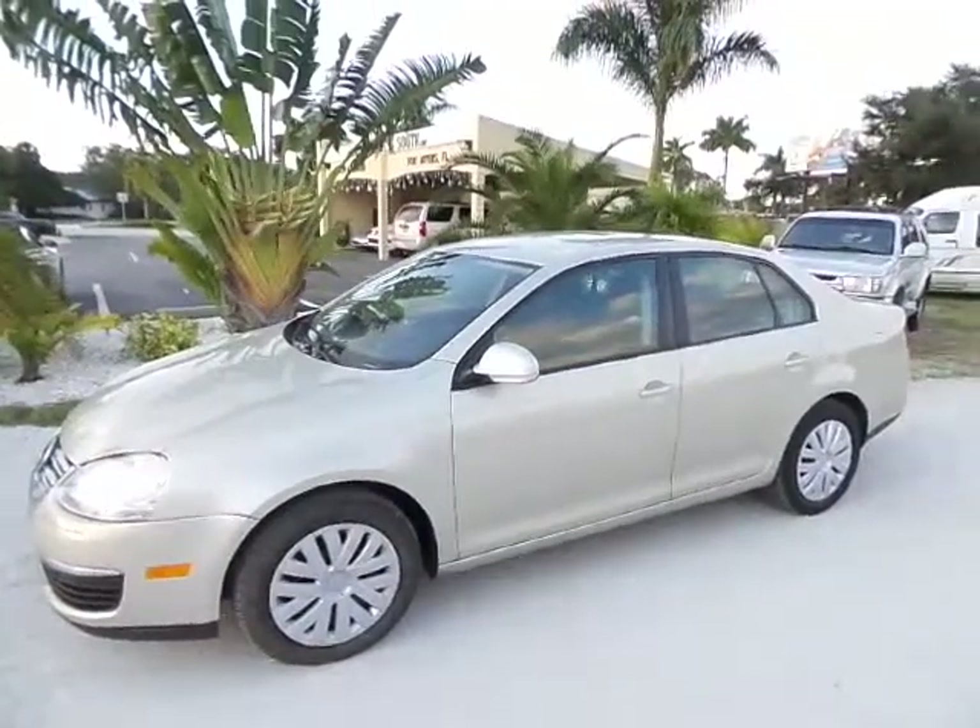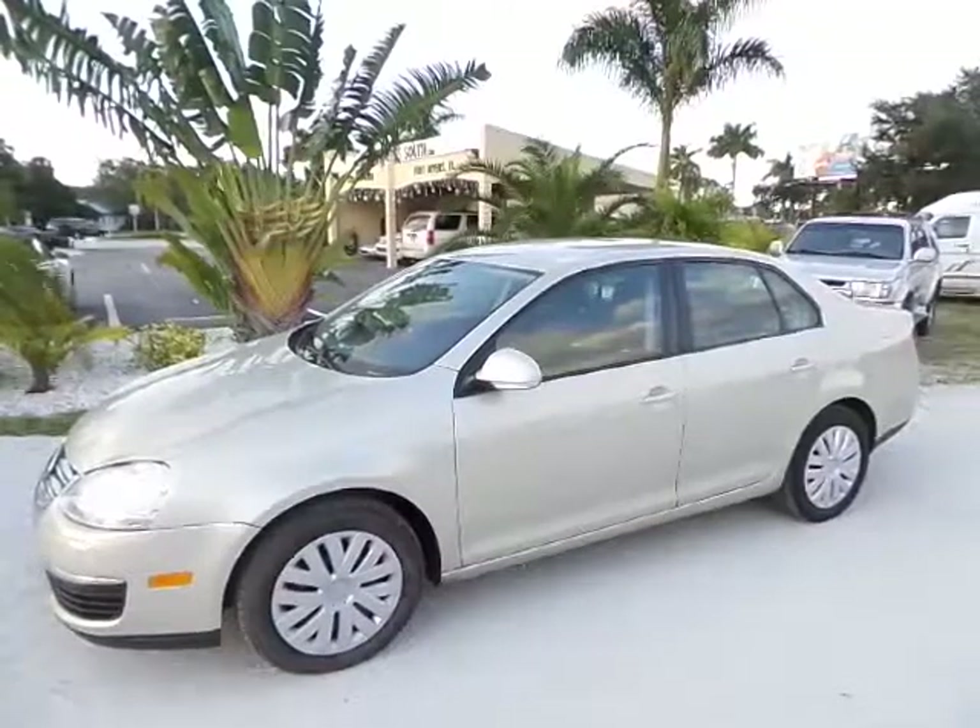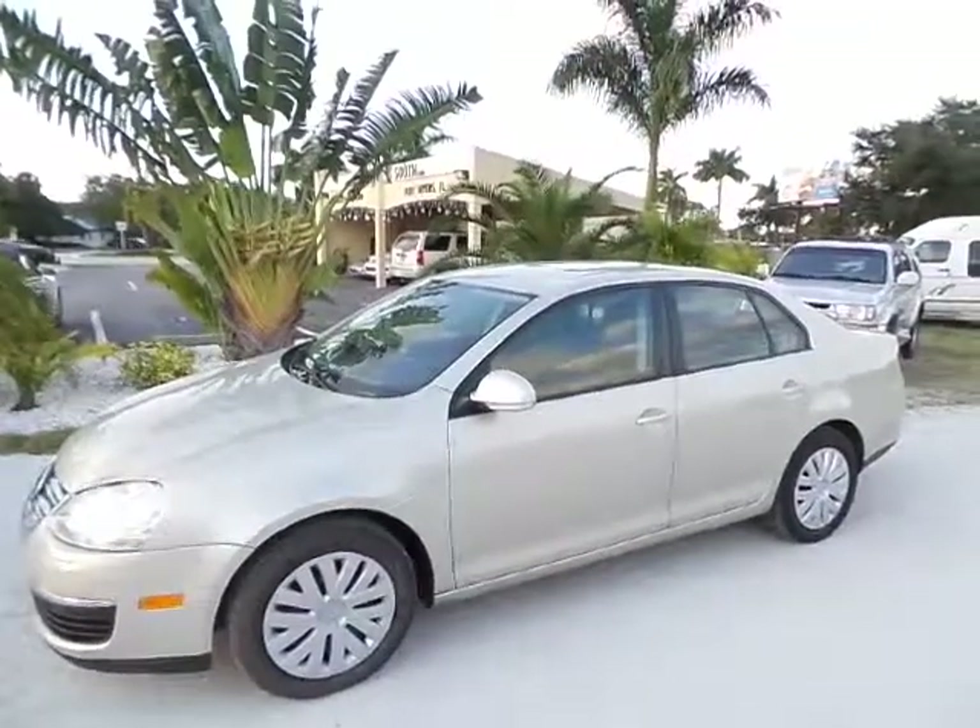This car is ready to hit the road and provide you with reliable transportation for years to come. Thanks for watching — I hope this video was some assistance to you today.